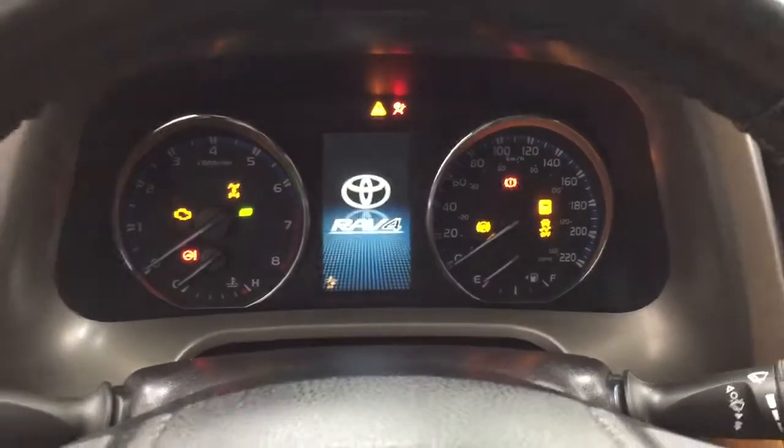It offers push button start, so all you have to do is put your foot on the brake, hit the push button, and it will start up for you automatically.